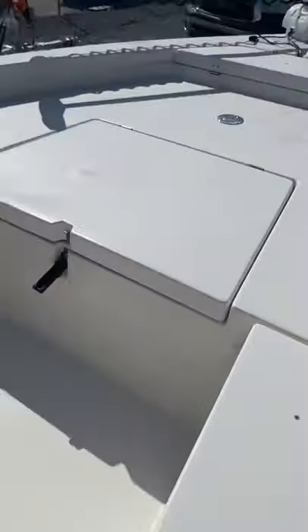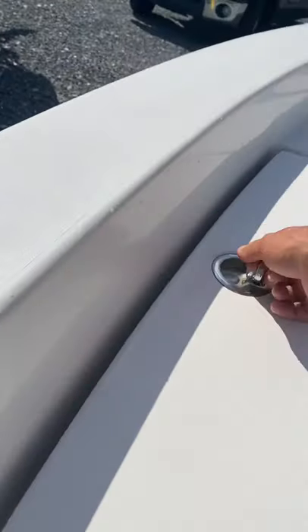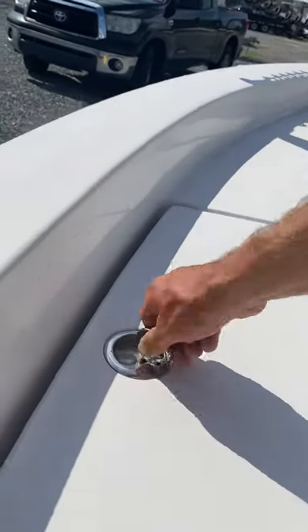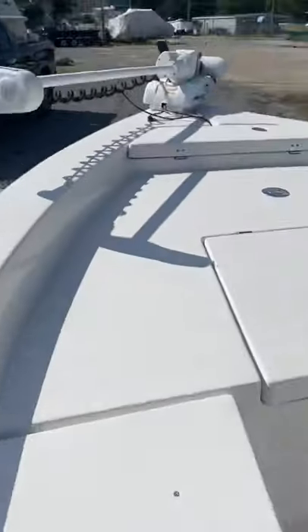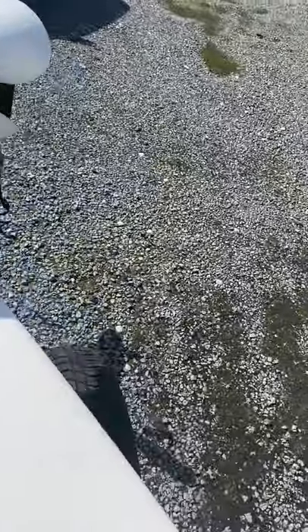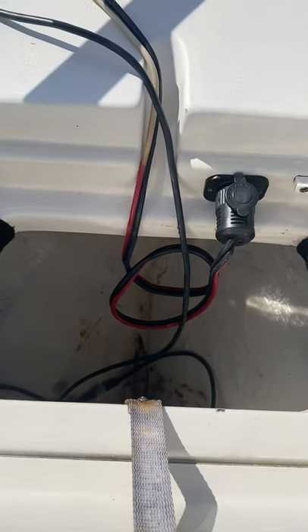Beautifully clean front hatches, plenty of storage. Everything functioning, working perfectly. Quick disconnect on the Minn Kota trolling motor plug here in the front.